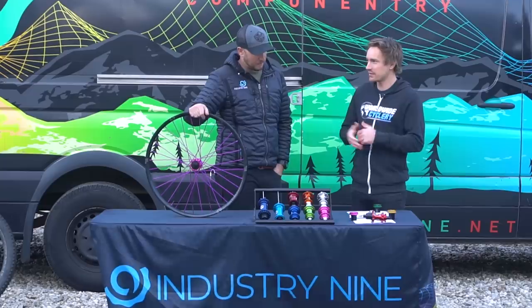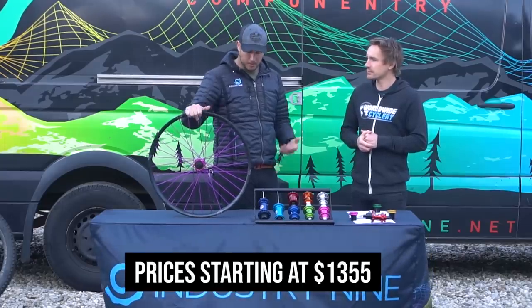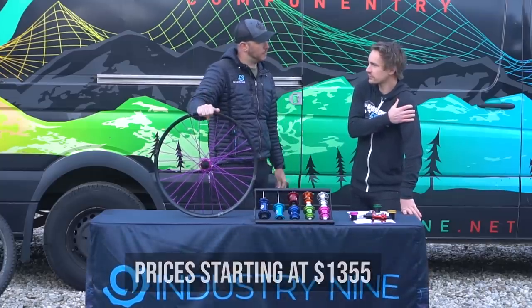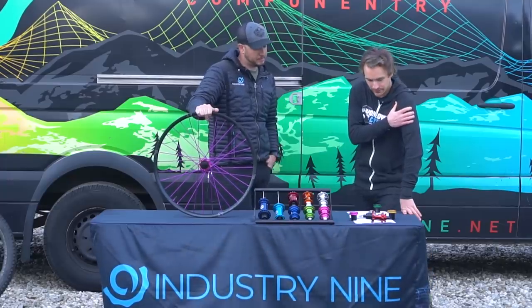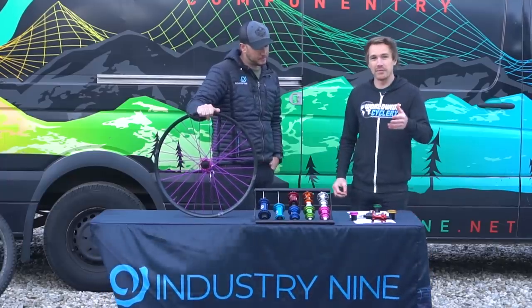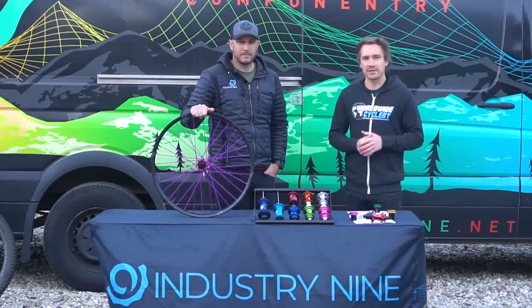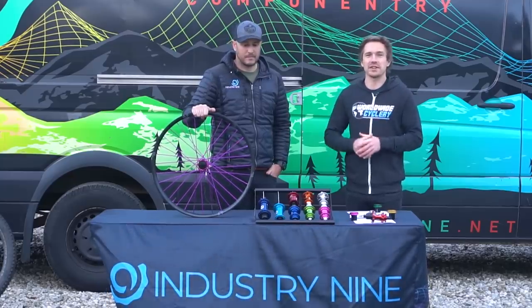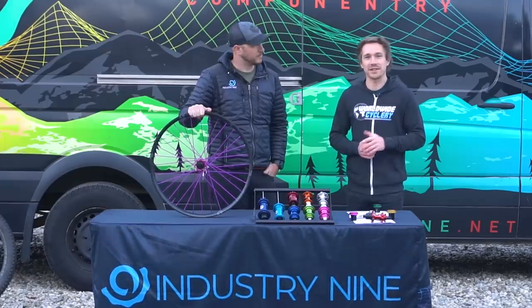Price points for the Enduro sets start at about $1,355 — that stock color is all black at that price. The wilder you get with it, the more the price goes up. Make sure you check the link below to the blog post for more details, and check out Industry Nine's website and YouTube channel. Please share this with your mountain bike buddies who are interested in super fancy high-end wheels, and we'll see you guys in the next one.